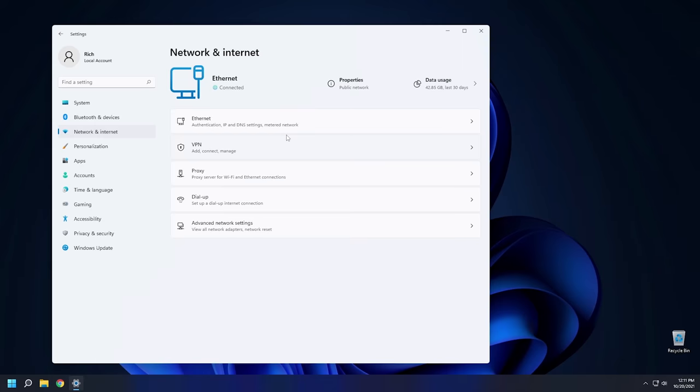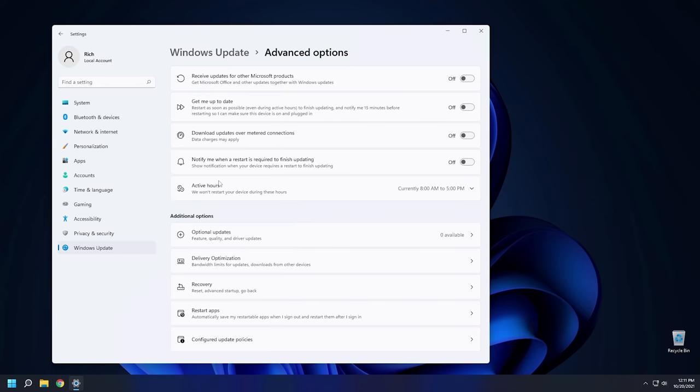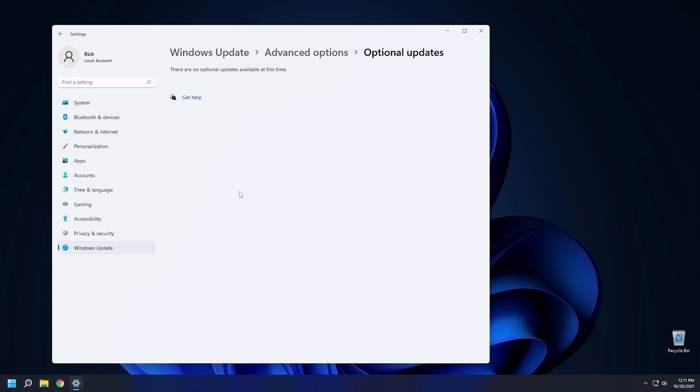In the Update section, updates are broken into critical updates and optional updates, similar to Windows 7. Optional updates — like driver updates — are a bit difficult to find; you have to go into Advanced Options and then click Optional Updates. If you don't know optional updates exist, you might not know to look for them. A lot of drivers that didn't install originally were sitting in Optional Updates, which was annoying. It would be really nice to have a direct link to Optional Updates from the homepage.